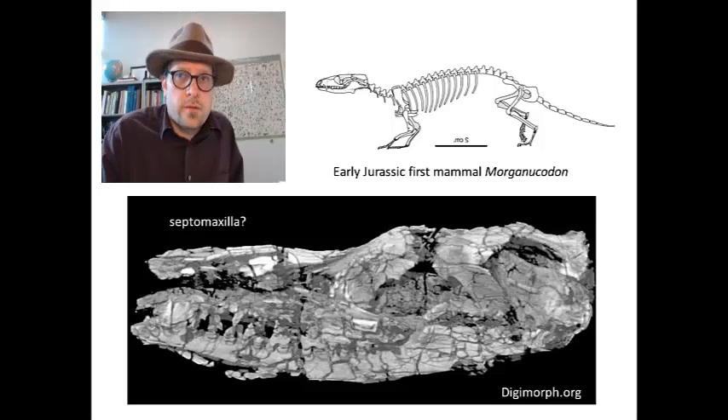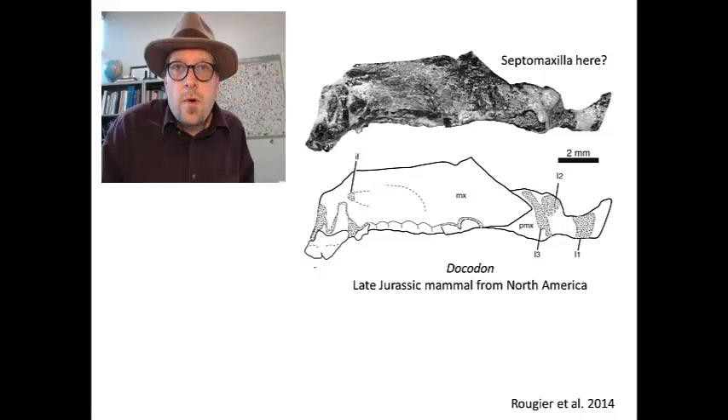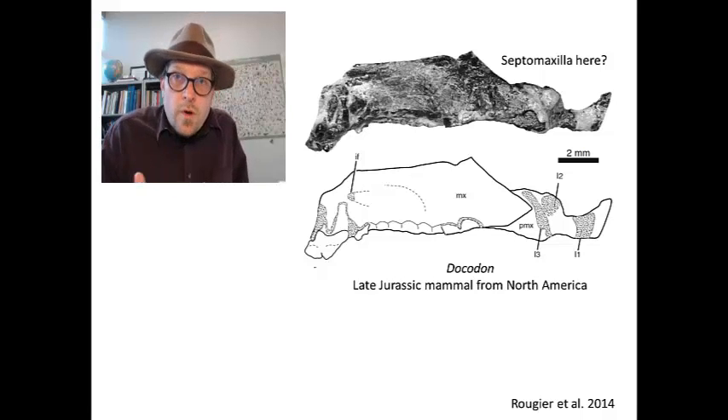In the best-preserved specimens of Morganucodon, it looks like an explosion happened in the nose — are any of these shards a piece of the septomaxilla? In the Jurassic mammal Docodon from the Morrison Formation, there appears to be a place for a septomaxilla, but again it's not preserved, so it may have actually lacked a septomaxilla.